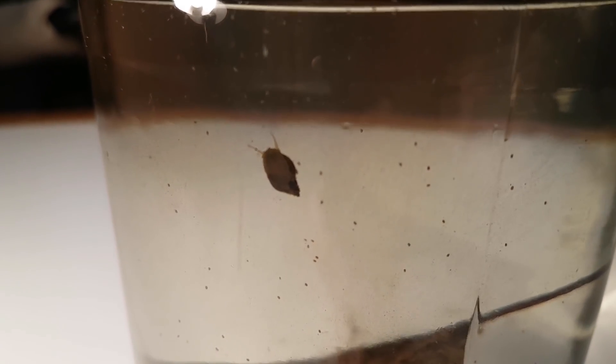Here you can see the ecosphere during its first winter. There's pretty much no algae on the glass and the amount of ostracods is big. It was also during the winter that the first planaria showed up.